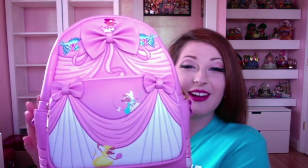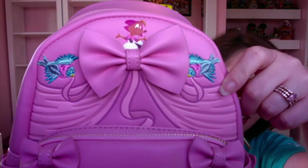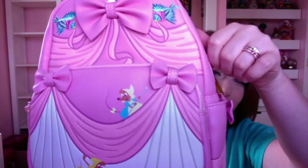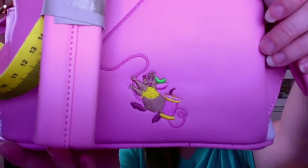I'm going to start off with a Loungefly bag that I got in a swap. Here it is — it is the Cinderella dress bag. It has all of the beautiful mice screen printed on, and the birds are embroidered on. It is Cinderella's pink dress with all of the cute little bows on the sides. On the back of it, it has Gus Gus.